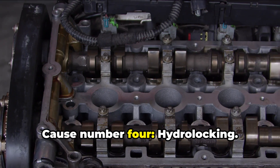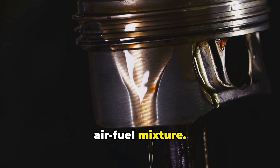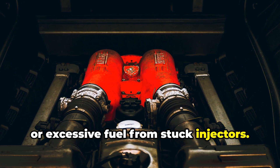Cause number four: hydro locking. Hydro locking occurs when liquid fills a cylinder instead of the compressible air-fuel mixture. Common culprits include head gasket failures allowing coolant into cylinders, cracked blocks, or excessive fuel from stuck injectors.